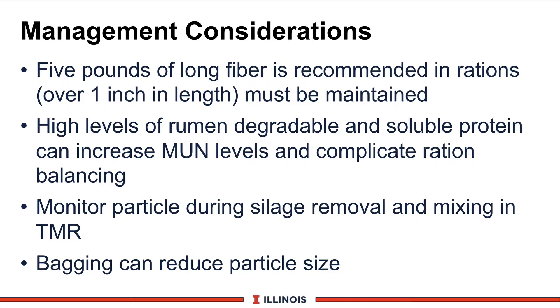Next, we have to certainly monitor particle size during the entire harvesting process — both during the ensiling and the removal processes, and also in the mixer because our units can chop it down. So really monitor these various phases with your Penn State box. Also be aware that bagging can reduce particle size — one Illinois nutritionist suggests about an equivalent of a quarter-inch theoretical length of chop reduction compared to an unbagged product.